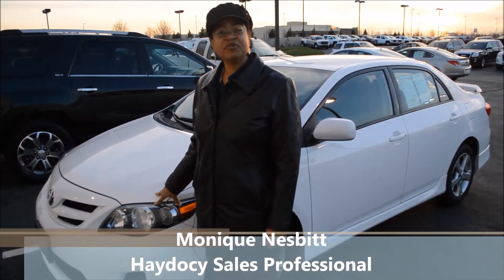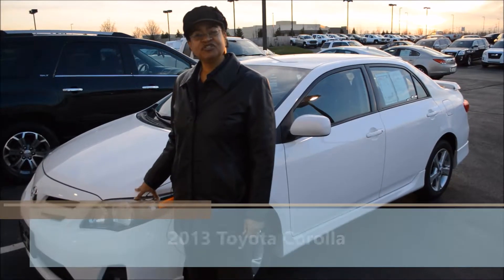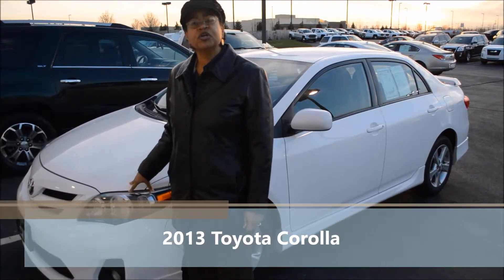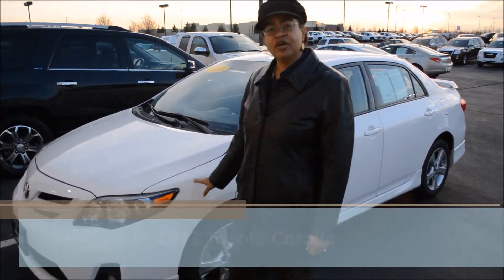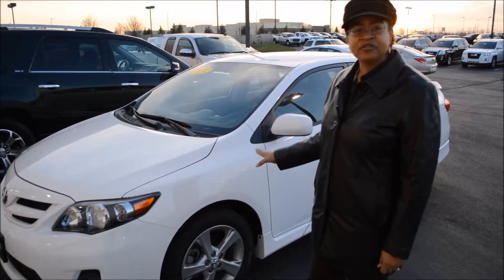Hi, this is Monique with Haydocy Buick GMC here in Columbus, Ohio. I wanted to take this opportunity to introduce you to this wonderful pre-owned Toyota Corolla that we have here — white. It's a 2013 with less than 17,000 miles on it.